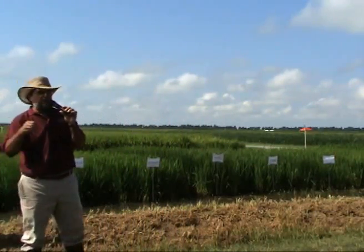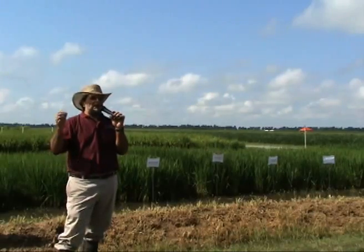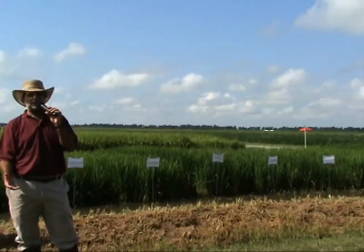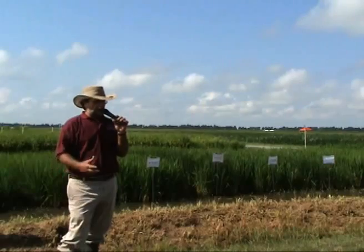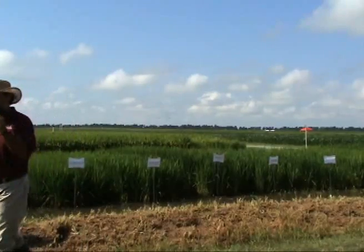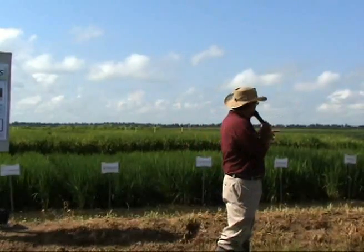We have to go into that plot and hand pick the ones that look best to us — the ones that have the best grain types. If it's a long grain cross, we select the long grain plants; if it's a medium grain cross, we select the medium grain plants. We hand pick, hand select, and hand harvest those. In our process of breeding, which is pure line breeding, it takes us four or five years to get to the point where rice actually looks uniform like this.